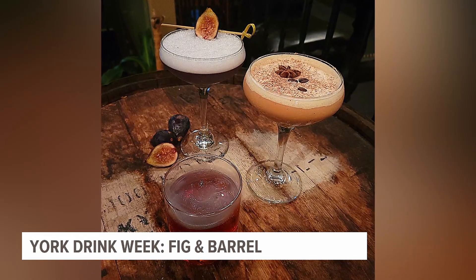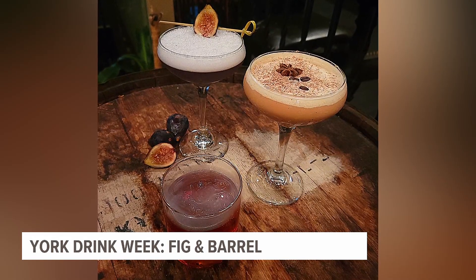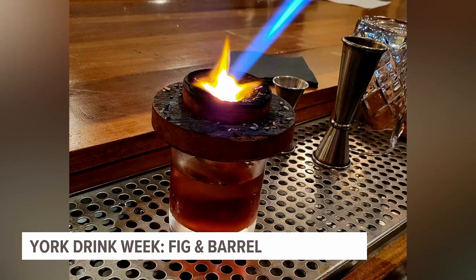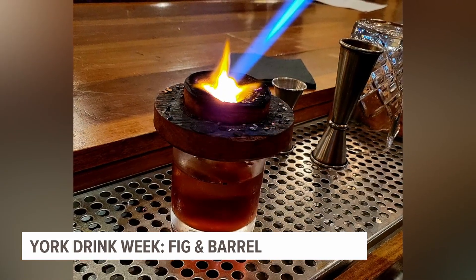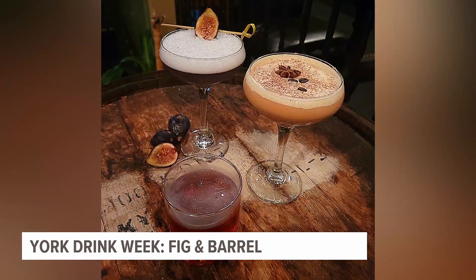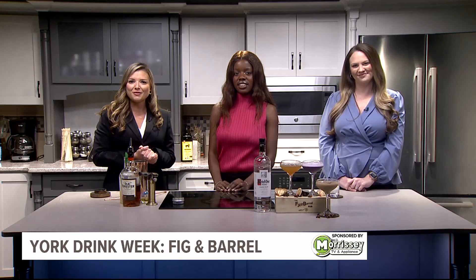Welcome back. It is York Drink Week and Fig and Barrel created a special menu for this occasion. There are so many different delicious options and they have some smoky flavor to them. We've got Rita here, a bartender at Fig and Barrel. She's here to show us how to make one of these specials.